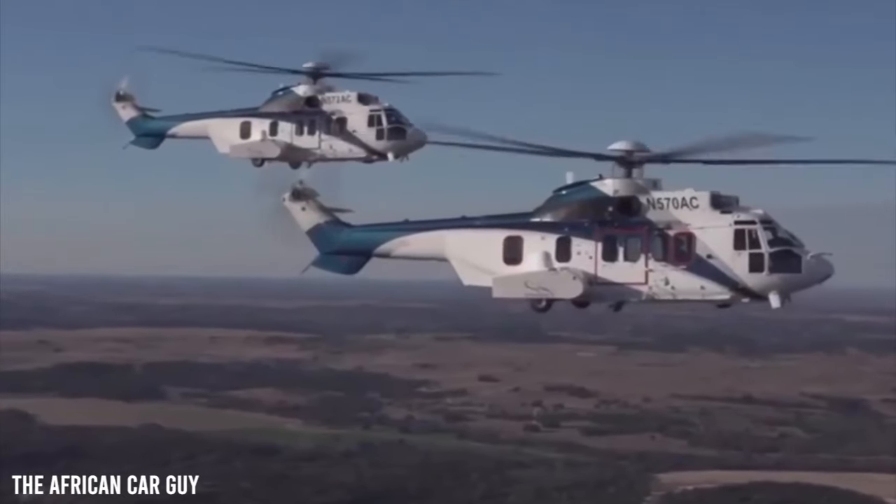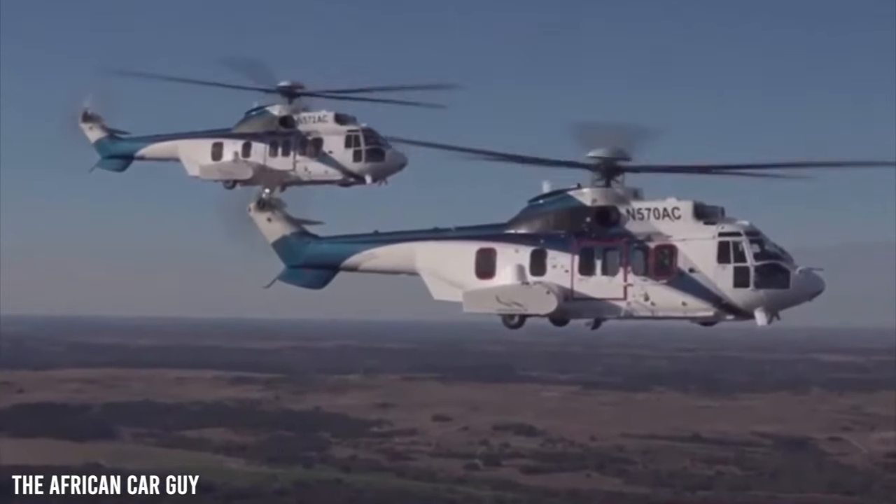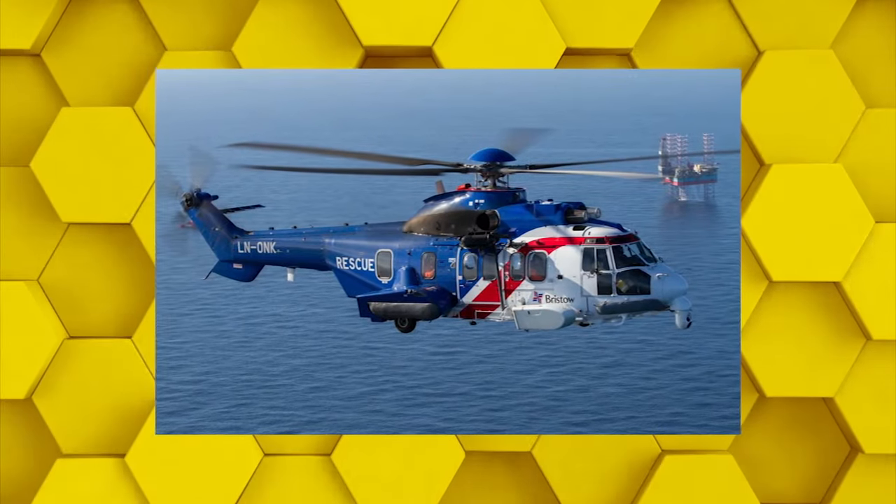This helicopter is fully air-conditioned and soundproof, making it ideal for either a relaxing journey or business meetings. There's enough area for a flight attendant to care for all of your requirements, and surprisingly, it also has a toilet.